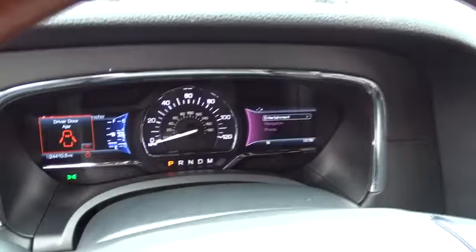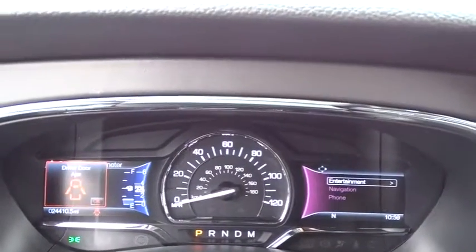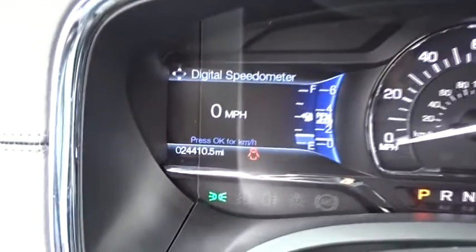Keyless entry, power passenger seat, navigation system, stability control, traction control, steering wheel audio controls, power lift gate, backup camera, tow hitch, remote engine start, anti-lock braking system.